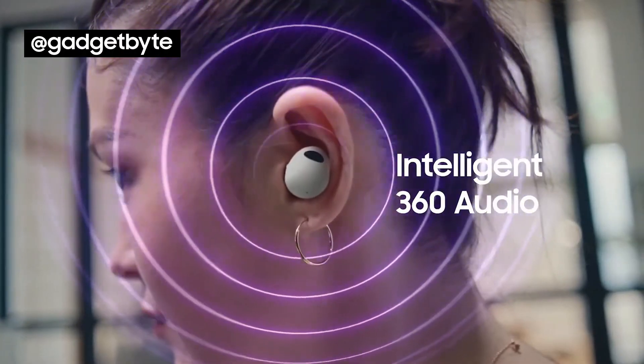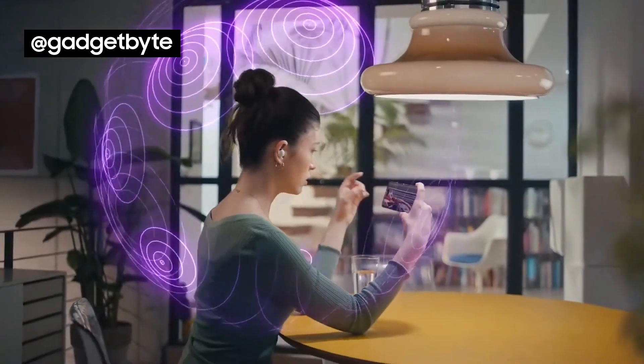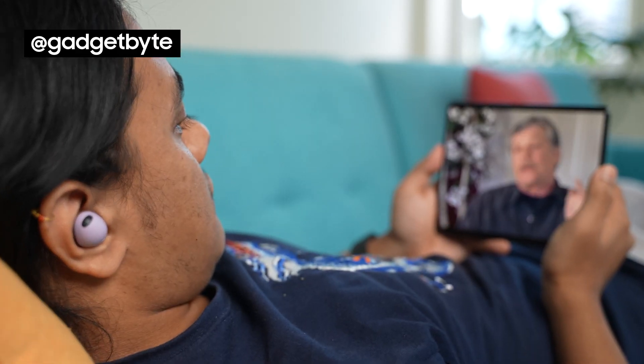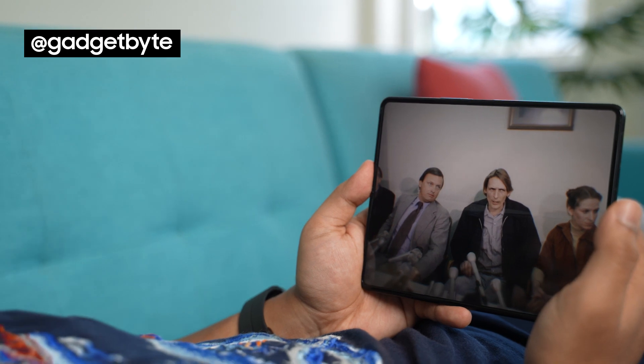360 audio is yet another niche Samsung exclusive feature that's worth discussing. This head-tracking surround sound experience does make binging documentaries and movies more immersive.